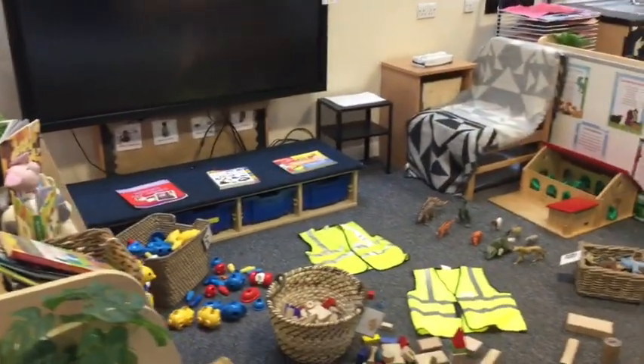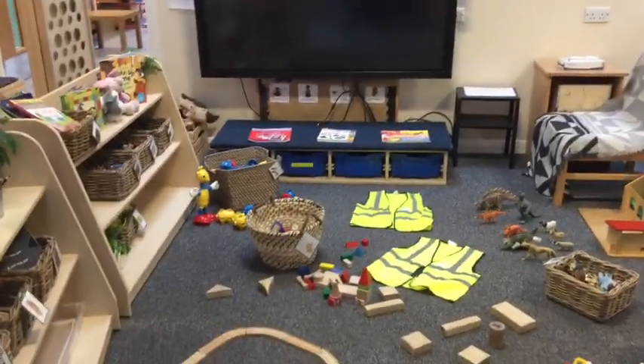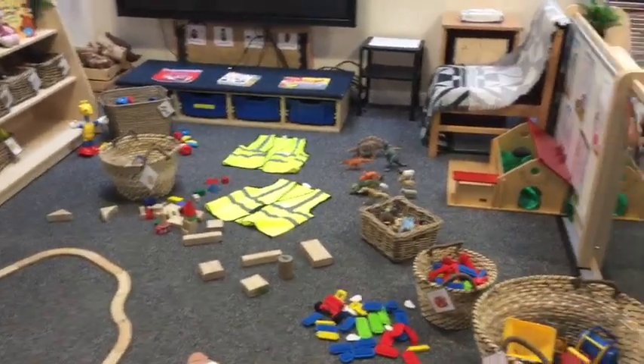Our construction area is always popular in nursery. We've got a great wide open area where staff play alongside children, helping them build and develop their imaginative skills.